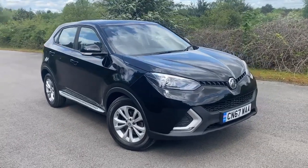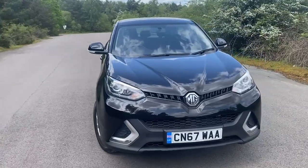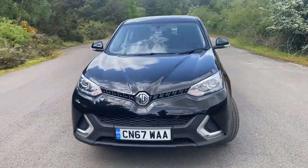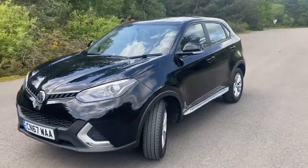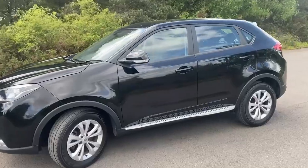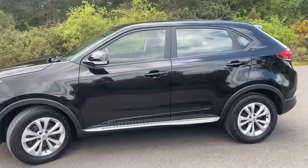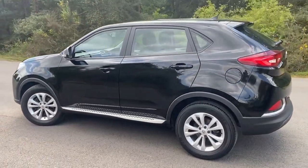So today we've got an MG GS 1.5 petrol TGI Excite, finished in black as you can see, 40,000 miles and full history. Apologies for the wind but I can't do much about that — that's what you get in May of 2023 if it's not raining. Seems to be either wind or rain doesn't it this month.